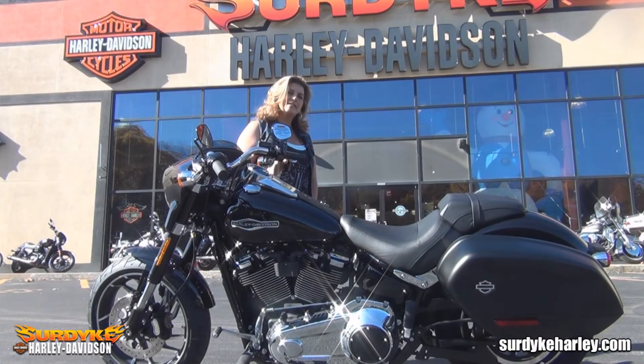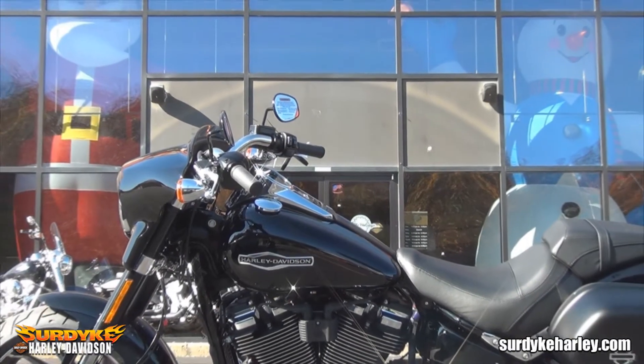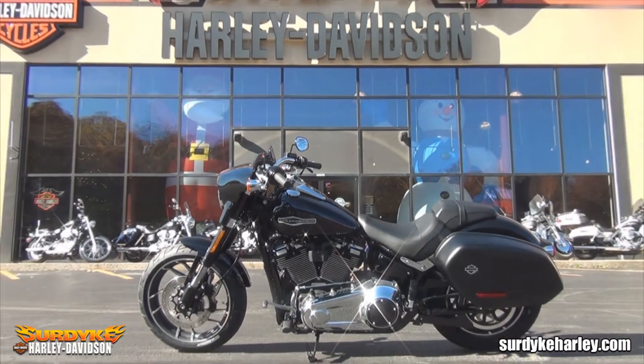Hi guys, Olivia with Third Eye Harley-Davidson, and today I want to show you the all new 2018 Harley-Davidson Sport Glide. The Harley-Davidson Sport Glide motorcycle is built for thrill-seeking customers looking for the complete package of performance, versatility and comfort.